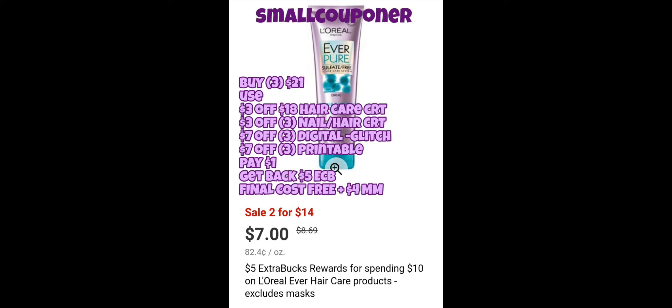If you don't have CRTs, you'll just have to pay $7, get back a $5 ExtraBuck, and your final cost will be $2 for three of them, which is still a pretty good deal for L'Oreal Ever.